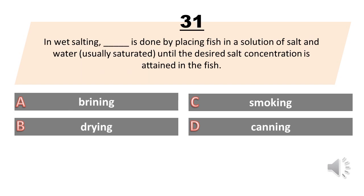In wet salting, blank is done by placing fish in a solution of salt and water, usually saturated, until the desired salt concentration is attained in the fish. A. Brining. B. Drying. C. Smoking. D. Canning. The answer is A. Brining.